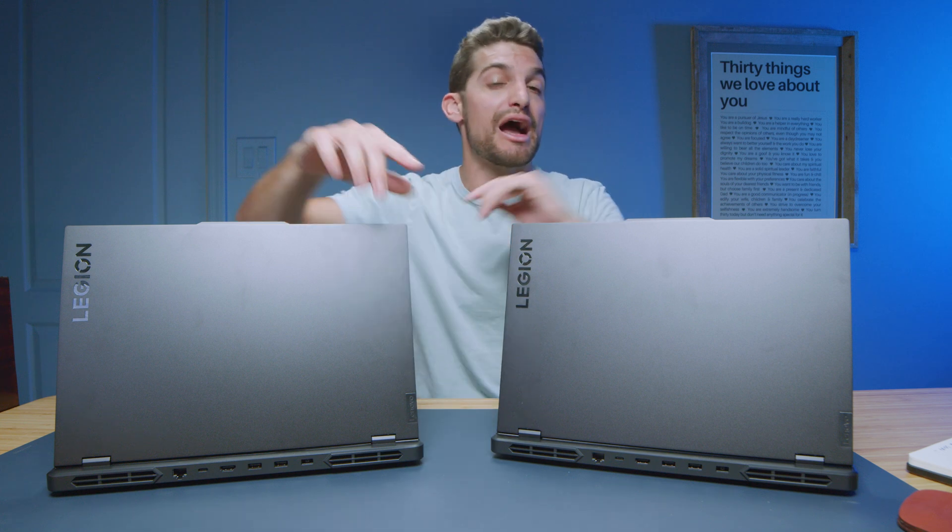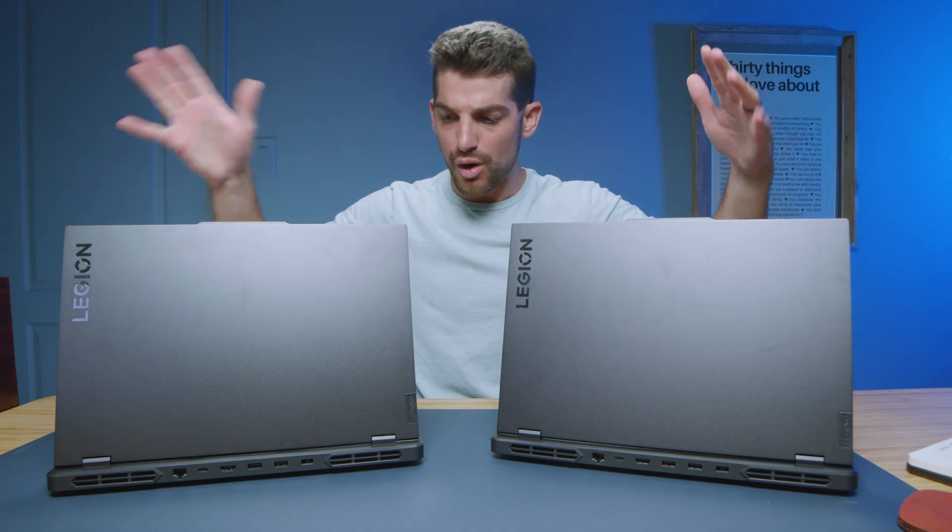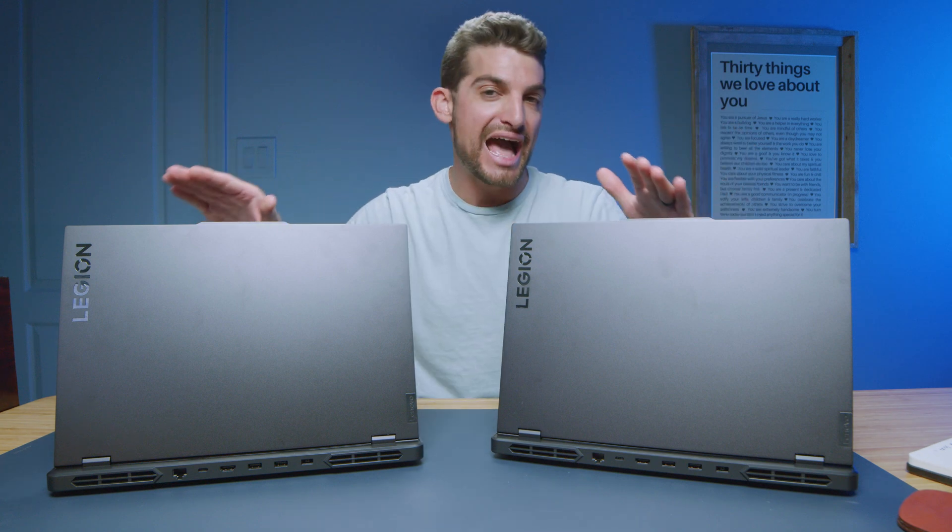The Lenovo Legion Pro 5 versus the Pro 5i — which one should you buy? We're going to discuss the performance benchmarks in this video. If you want to learn more about the build quality and usability, I have full reviews of either of these laptops. Right now, we're strictly going to attack performance.